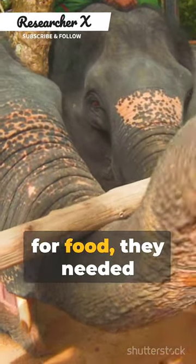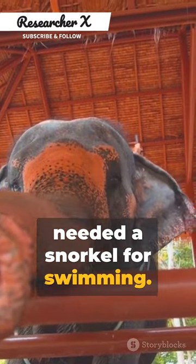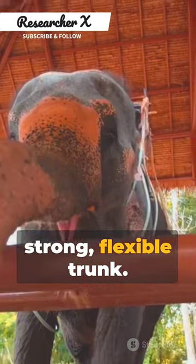Elephants needed to reach high branches for food. They needed a tool to pick up small items, and they needed a snorkel for swimming. So nature, being the ultimate innovator, provided them with a versatile solution: a long, strong, flexible trunk.